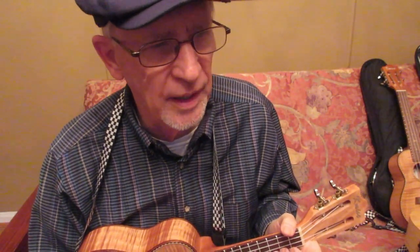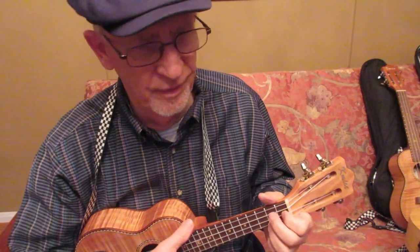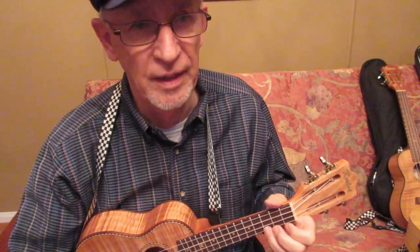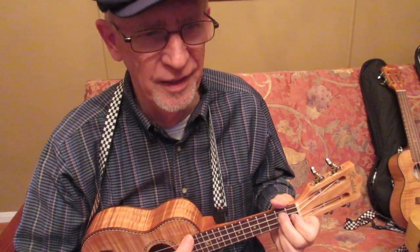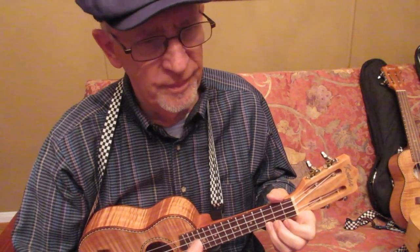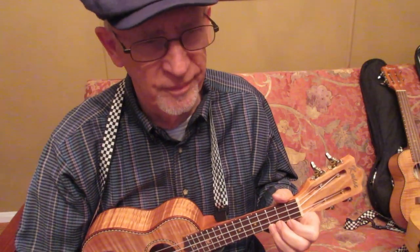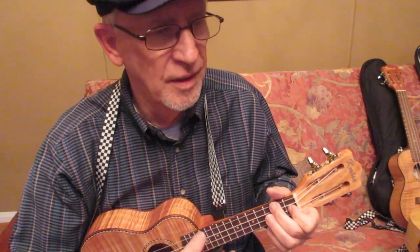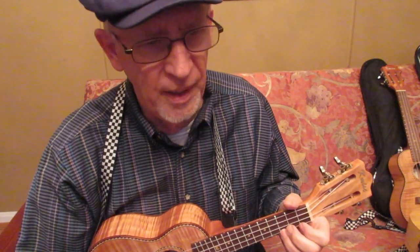Every time I purchase a ukulele, I think it's going to be the last one I ever get. I really do. I always say, okay, this is it, I won't need any more. But then I'll find some excuse and get another ukulele, list some for sale, and hope for the best.